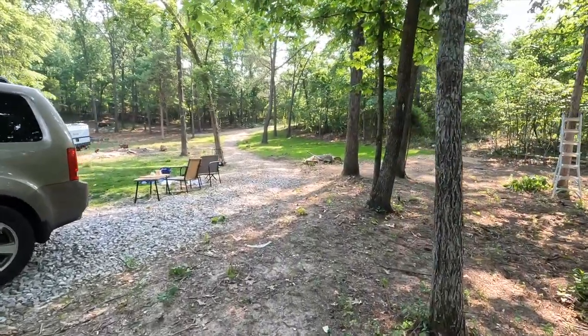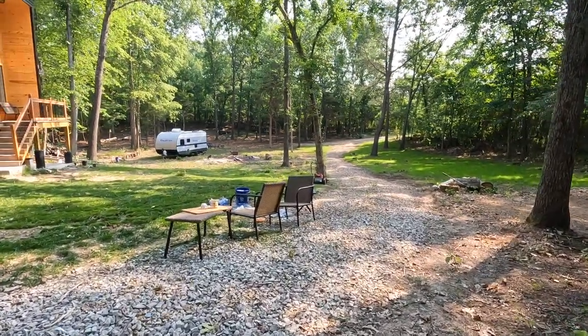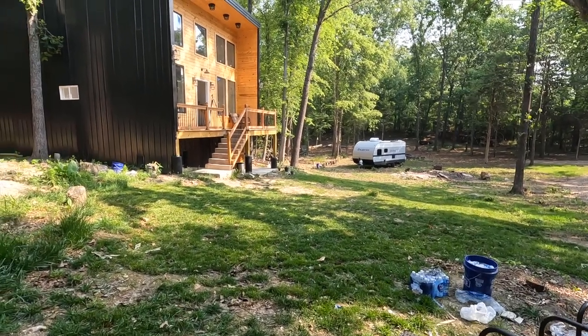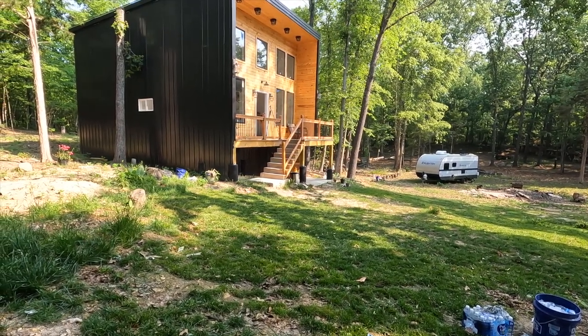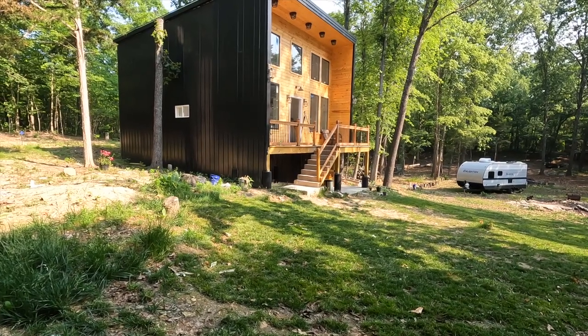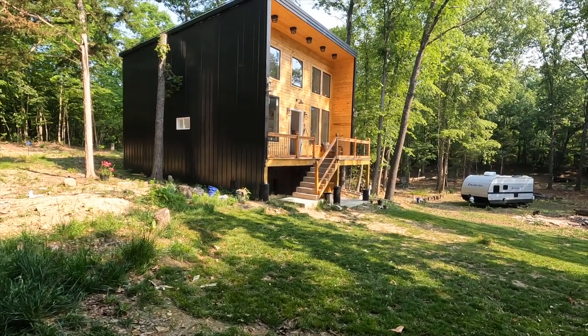We're still focused on the cabin, but I need some kind of income coming in on the Airbnb side — just to get a feel of how I'm going to manage this and how I'm going to be an Airbnb host. Once the cabin is done, the RV is not going to stay here.